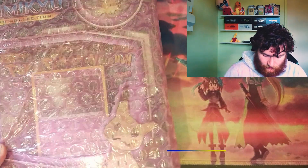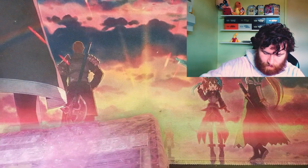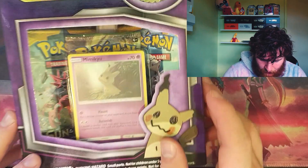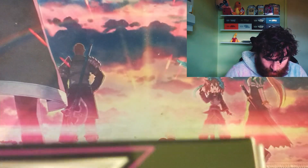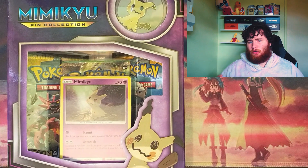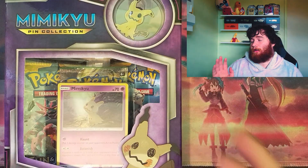We've got a Mimikyu Pin Collection — I haven't actually seen one of these before. It comes with a Mimikyu promo card, a little pin, and three packs from base Sun and Moon. Since this video is going to be quite long, I'm not going to open this in this video — I'll open it in another one.